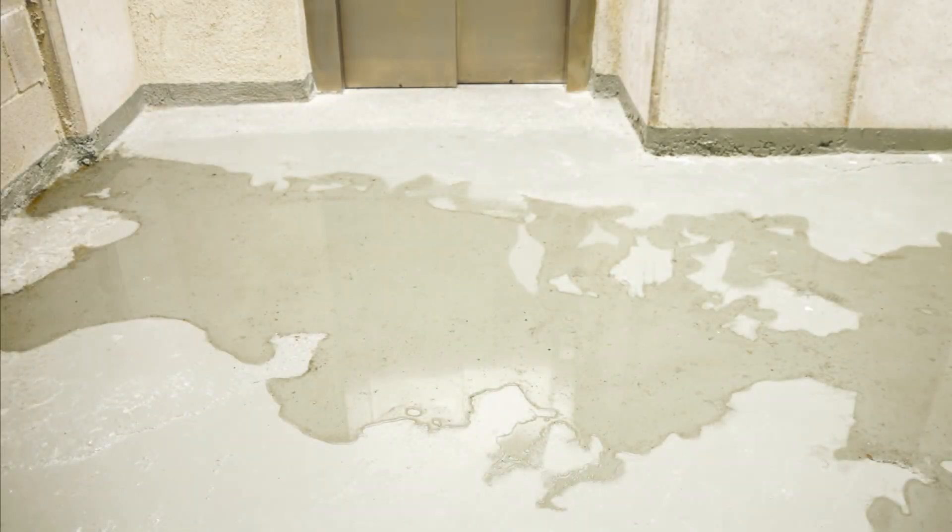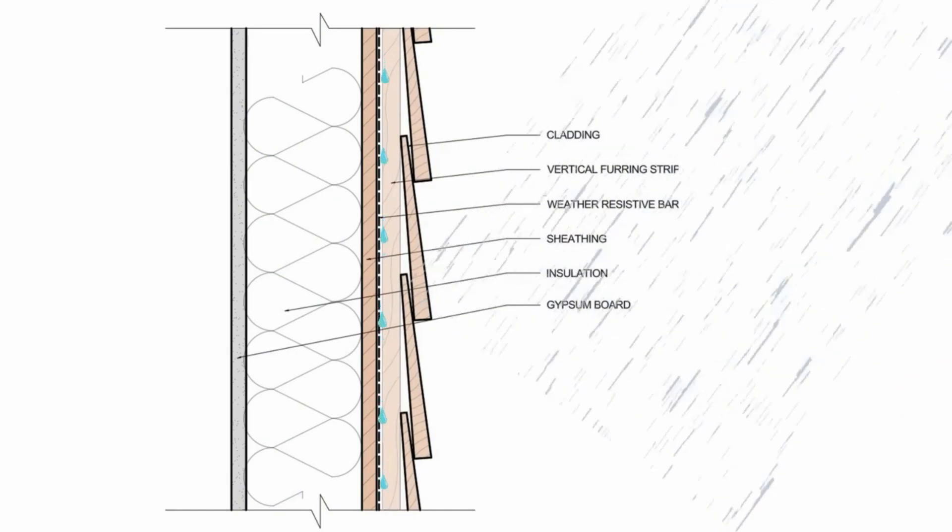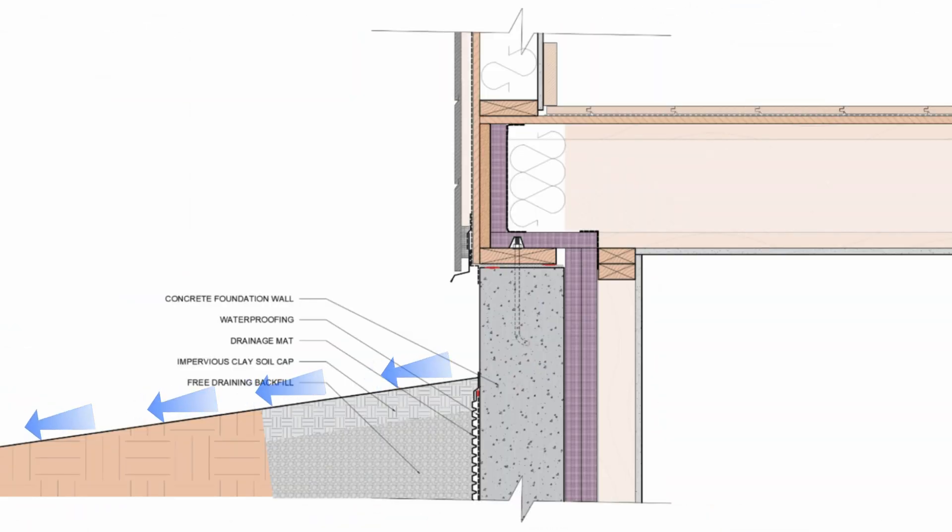As you might imagine, controlling hydrostatic pressure is critical to any water management strategy. And so we can either fight water intrusion with a perfect waterproofing system, or we can use gravity to our advantage and drain the water away so it doesn't challenge the building and the waterproofing, and so that we can alleviate hydrostatic pressure.